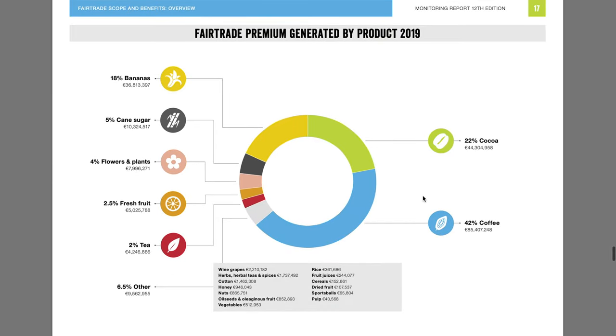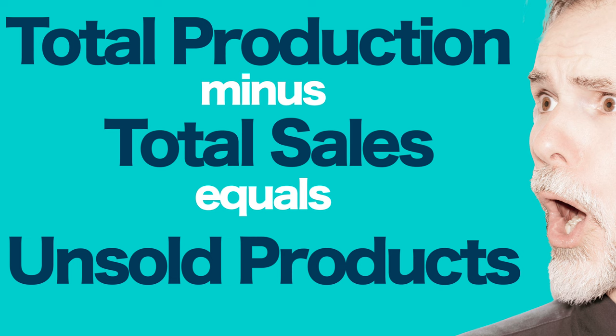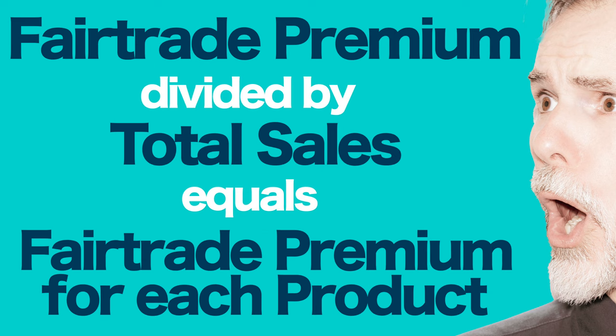Also you can see the total amount of fair trade premiums reported in euros. This data will allow you to calculate the difference between the total amount of fair trade products produced and sold, as well as the extent to which fair trade premiums vary amongst the different types of products.